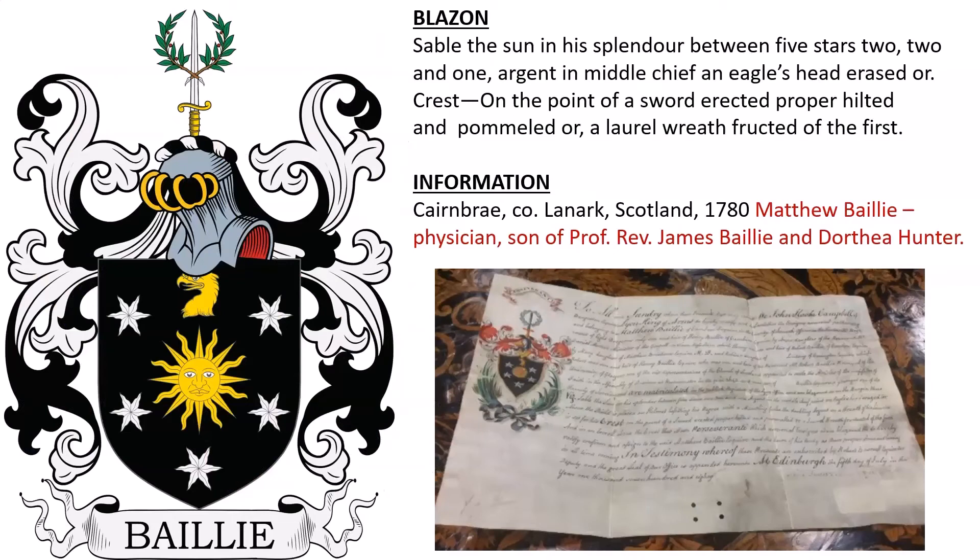Next we have sable, the sun in his splendor between five stars — two, two, and one — argent; in middle chief, an eagle's head erased or. Crest: on the point of a sword erected proper, hilted and pommeled or, a laurel wreath fructed of the first. This coat of arms was from Cairnbrae in Lanark, Scotland, granted in 1780 to Matthew Baillie, a physician and the son of Professor Reverend James Baillie and his wife Dorothy Hunter. An actual copy of the grant — the letters patent — can be seen here, and it was auctioned off on the internet several years ago.